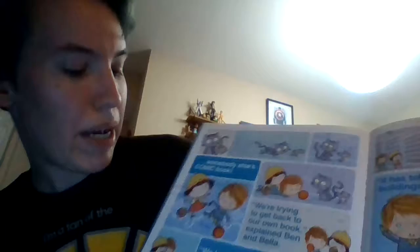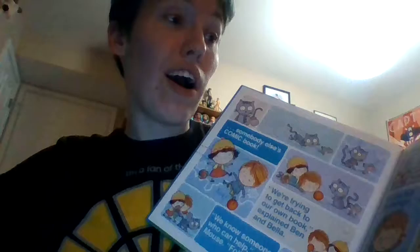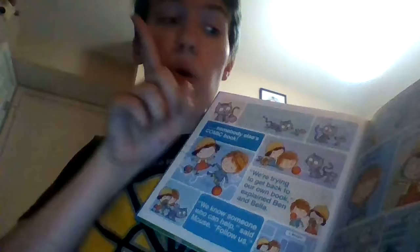'We're trying to get back to our own book!' explained Ben and Bella. 'We know someone who can help!' said Mouse. 'Follow us!' Ben and Bella described their book to the lovely librarian. 'It has tall buildings and an enormous dog.' 'I know the book,' she said. 'It is through there.' 'I hope she's right,' said Bella.